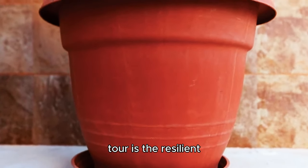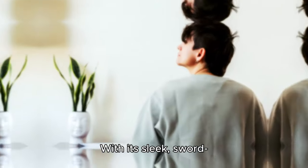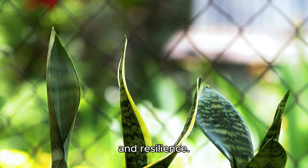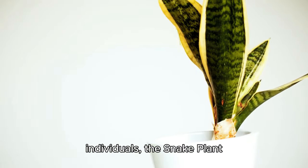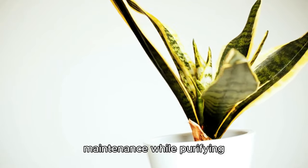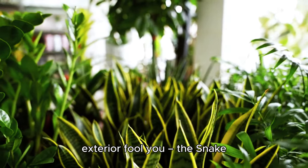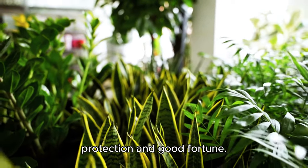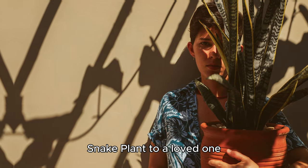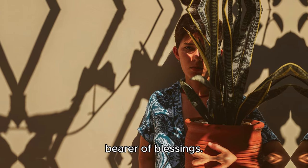Next on our botanical tour is the resilient snake plant, also known as Sansevieria. With its sleek, sword-like leaves standing tall and proud, this plant is a testament to strength and resilience. Perfect for busy individuals, the snake plant thrives on neglect, requiring minimal maintenance while purifying the air with its oxygen-producing prowess. The snake plant is also a symbol of protection and good fortune — legend has it that gifting one to a loved one brings luck and prosperity into their home, making it not just a plant, but a bearer of blessings.